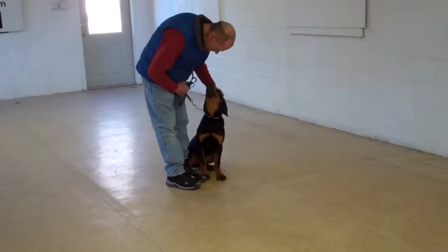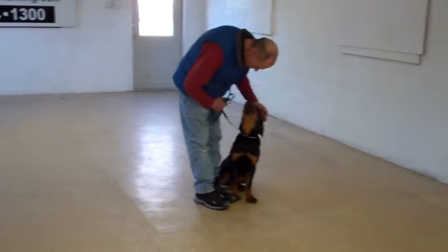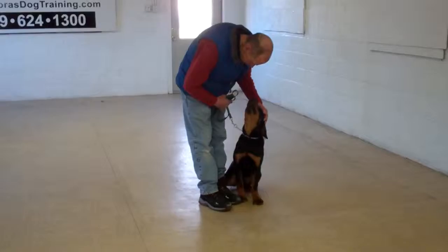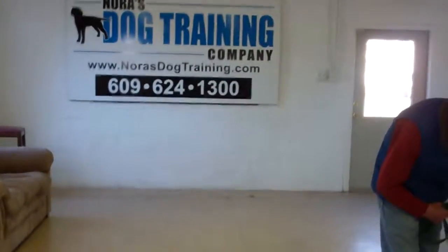You're going to be practicing this at home along with your video and all of the other instructions that we're going to give you when Diesel and Ellie go home. We've enjoyed having them, and thank you for choosing Nora's Dog Training Company as your personal dog trainers.